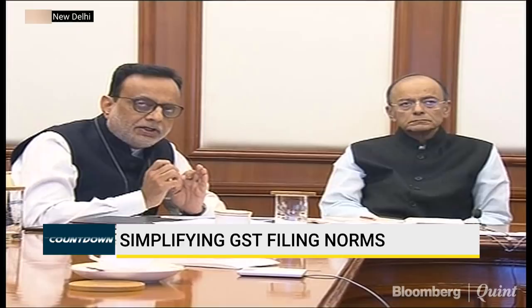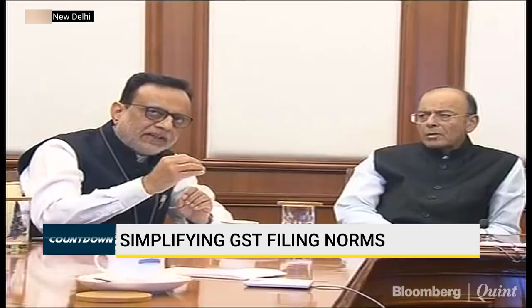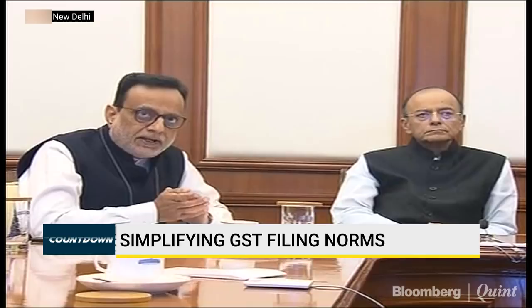That return will contain, in case of B to C, the details of total turnover. And in case of B to B, it will have to contain the details of all the sales invoices with that dealer. Whatever sales he has made in case of B to B, he will have to put invoice-wise detail along with the four-digit HSN code.